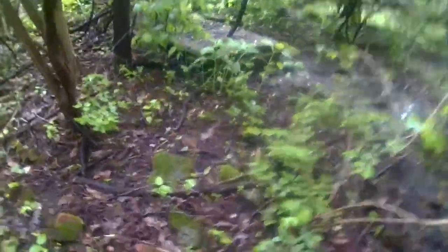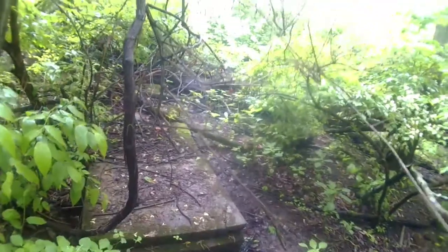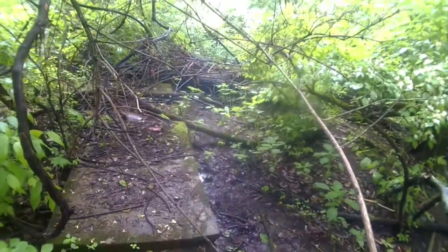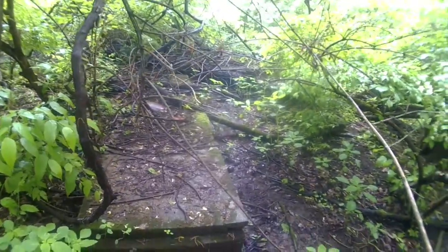Here's that old well-looking thing or whatever it is. It's long. What could that have been, guys? Looks to be about ten foot long. Concrete. That's creepy.